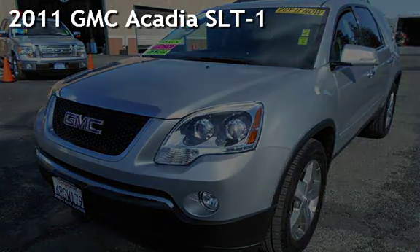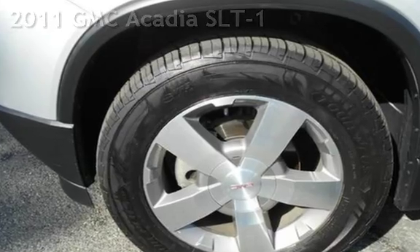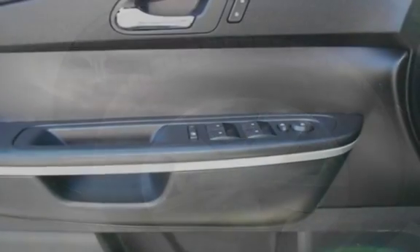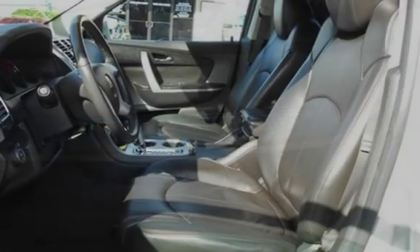Presenting a pre-owned 2011 GMC Acadia SLT1. This four-door SUV has a six-cylinder, 3.6-liter V6 engine, with front-wheel drive and an automatic transmission.